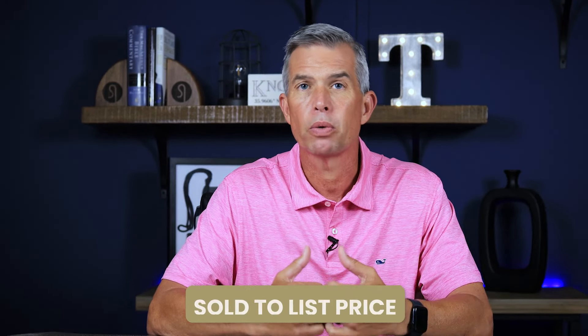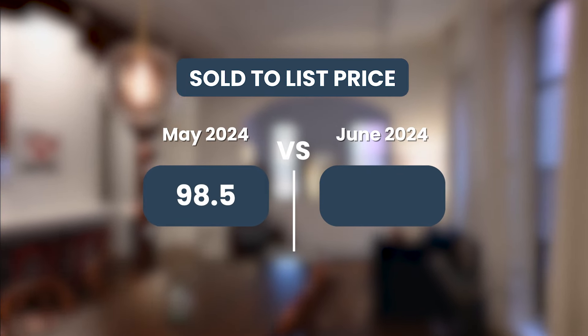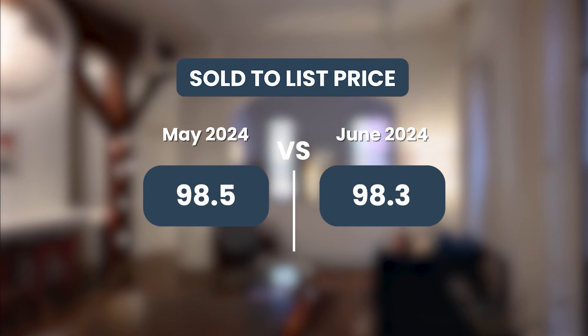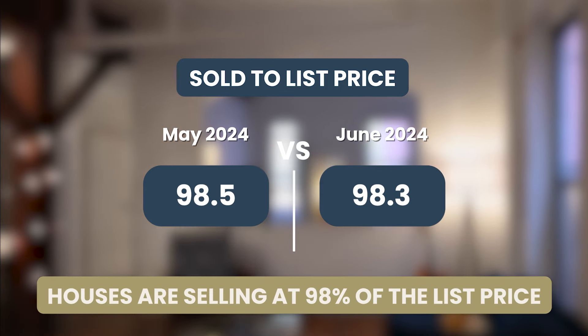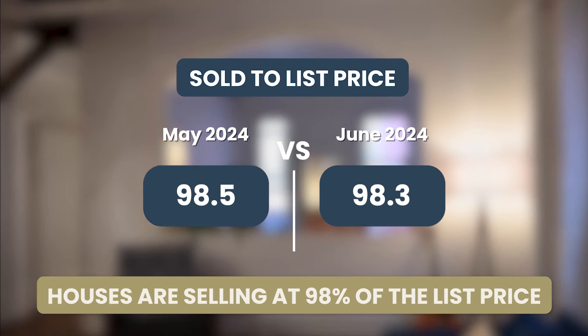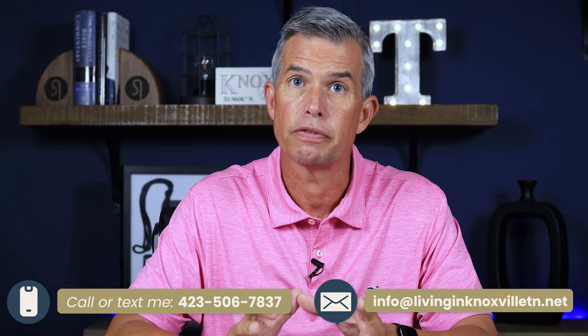Next, let's look at sold to original list price. That number has pretty well stayed flat as well from May to June. It was 98.5 at the end of May and 98.3 at the end of June. So we're basically seeing homes selling for around 98% of the original list price — we're not seeing huge reductions on the majority of homes for sale here in Knoxville.